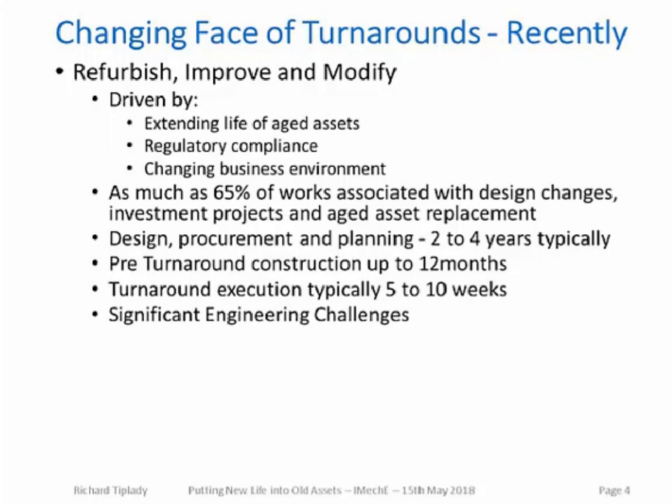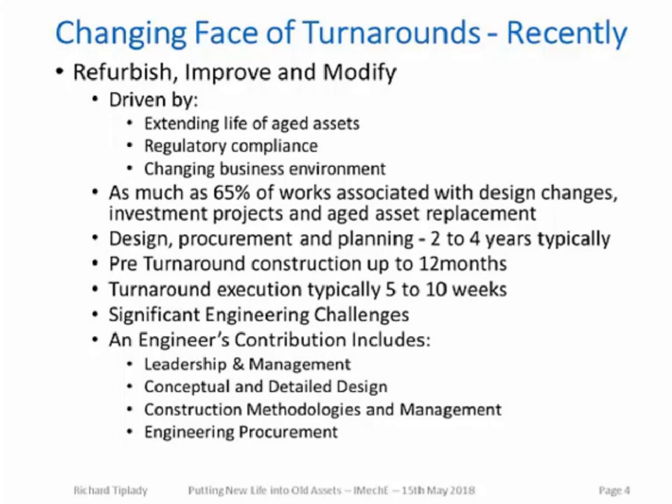Significant and varied engineering challenges exist in these events. The contribution of a qualified mechanical engineer can be wide and varied, including leadership and management. Mechanical engineers in oil refinery turnarounds often act as the hub about which the other disciplines circulate, making them key to the success of the whole event. Good quality design — both conceptual and detail — is essential. Efficient construction methodologies need to be designed in early so that turnaround duration can be optimised. Procurement of new engineered equipment requires significant input from qualified engineers. There will be a mixed team with different skill sets, and excellent teamwork between engineers with focus on overall end results is essential.